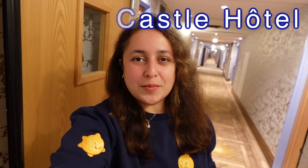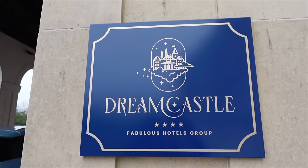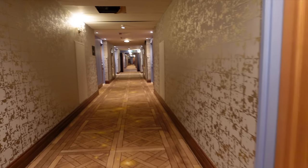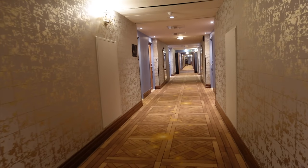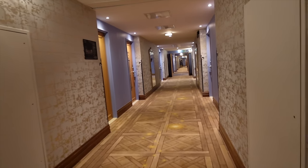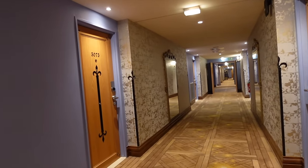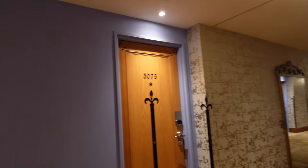Welcome to the Dreamcastle Hotel near Disneyland Paris. This is actually one of my favorite off-site hotels — I've stayed here a few times before. They renovated it recently and I've actually been kindly invited by the Dreamcastle Hotel team to come and stay here, which I'm so excited about. I literally only checked in about 10 minutes ago, so I thought I would show you the room first because the room is incredible and they have changed it so much since the last time I stayed here a couple of years ago.